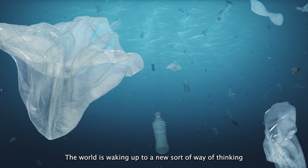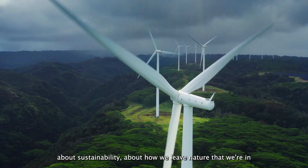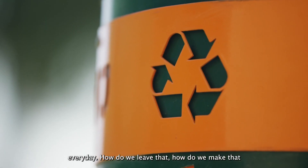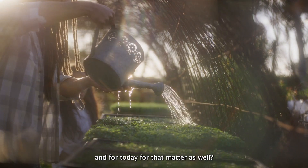The world is waking up to a new sort of way of thinking about sustainability, about how we leave the nature that we're in every day. How do we leave that? How do we make that a little bit better for the next generation, and for today as well?